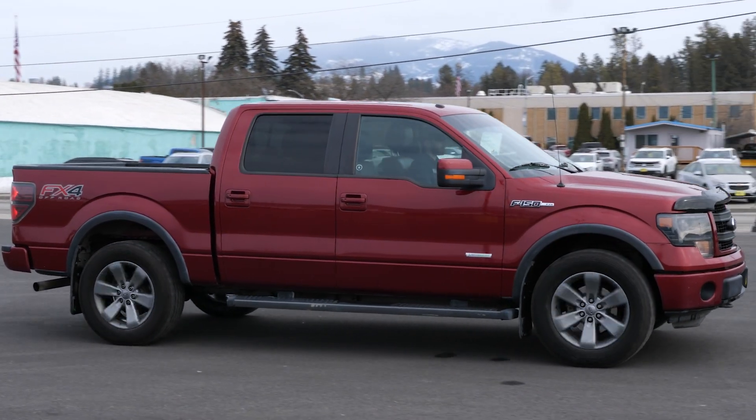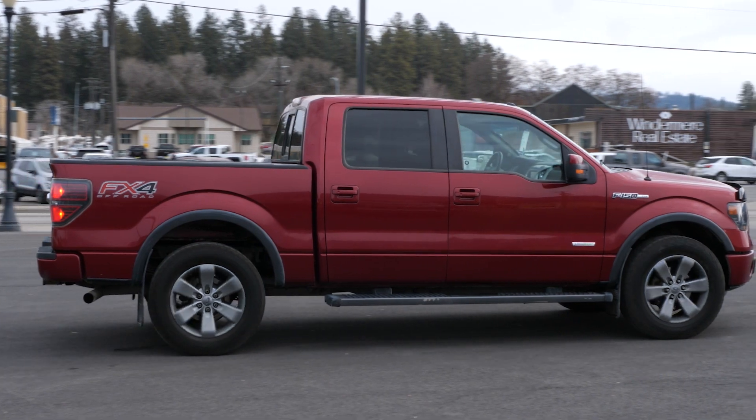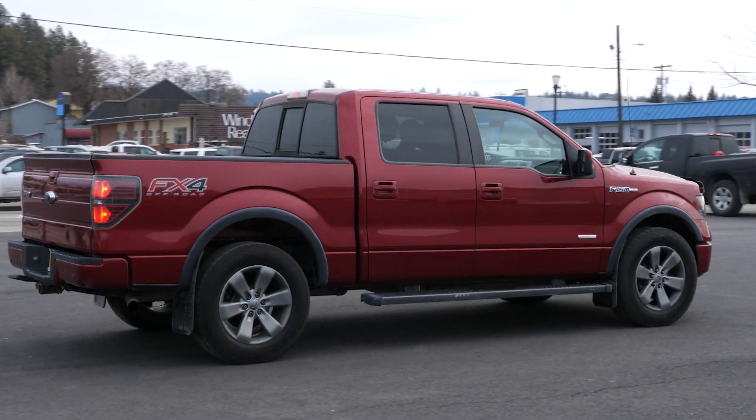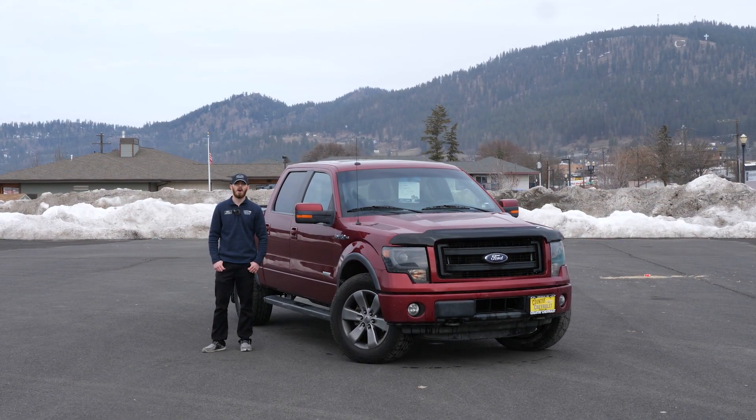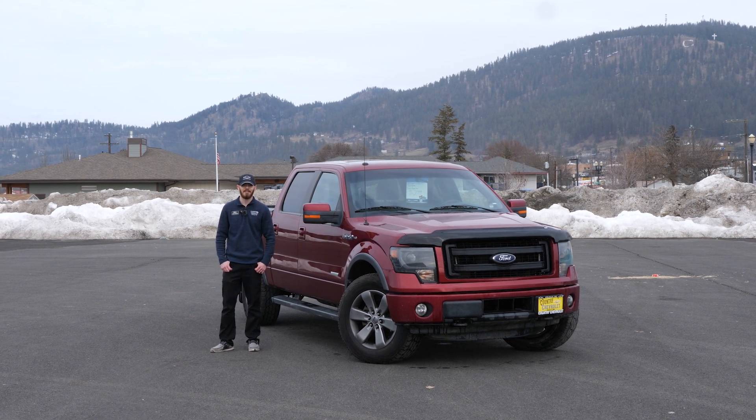We offer a mobile test drive and we can bring this truck straight to your front door. We also offer free delivery out to 500 miles. So if this truck interests you, please give me a call at 208-284-6889 and I'll get right with you. Have a blessed day.